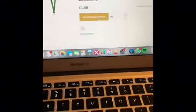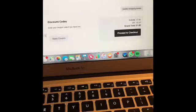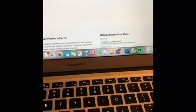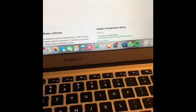You only want one, so press 'Add to Basket.' It'll tell you how much it is. If you don't have an account, you'll want to fill out your details — your country, postcode, and all that. Then press 'Proceed to Checkout' when you're done.